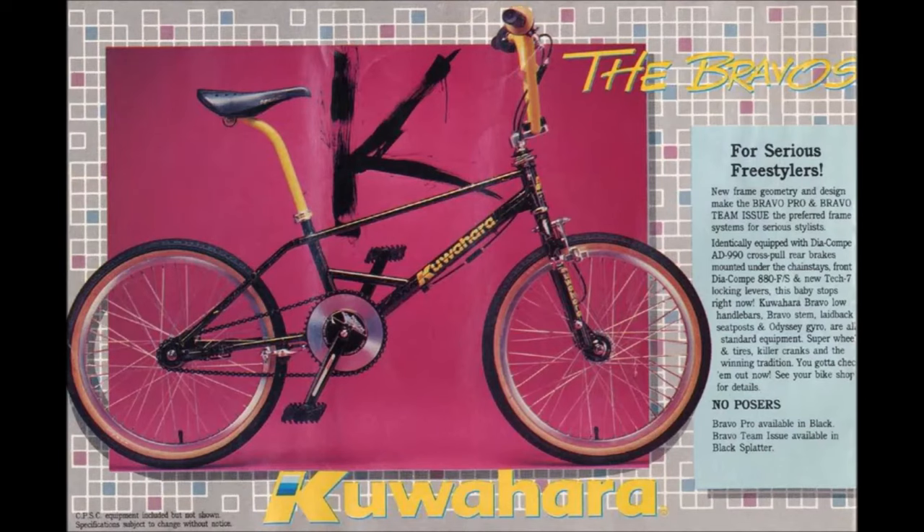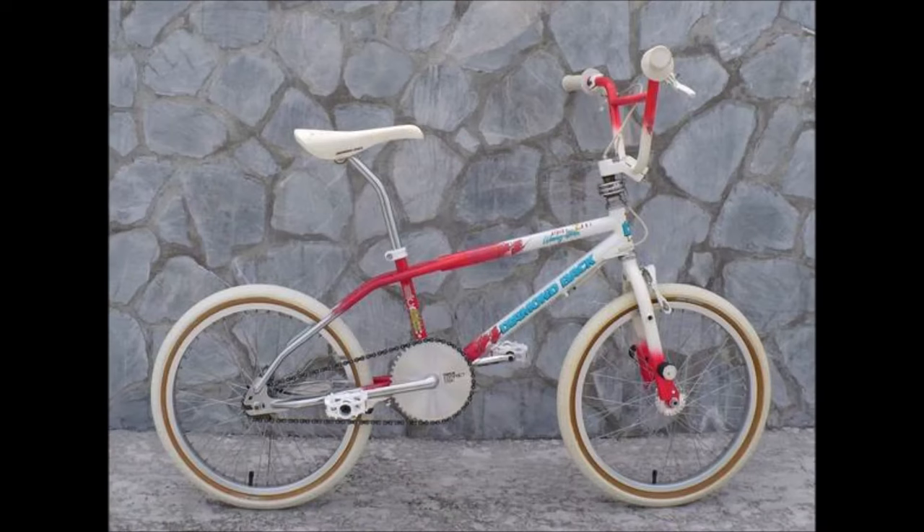Next up is the Kuahara Bravo Pro. I had a friend in Germany who was sponsored by Kuahara, so I actually got to ride this bike and see it in person. It was a really badass bike — I love the little bar above the sprocket and the speckle paint. It was a really sick bike and could easily be higher on the list.